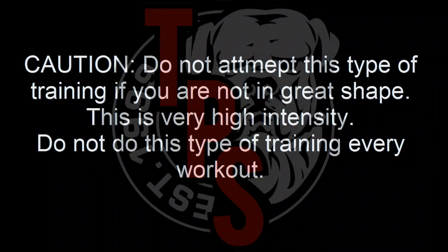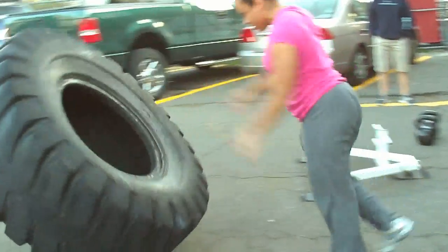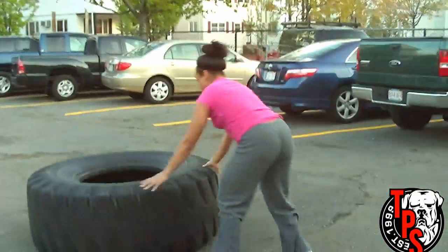Hi, my name is CJ Murphy and I'd like to welcome you to the 2010 May Exercise of the Month from Total Performance Sports: High Intensity Finishes. What you're going to see right now in this video is one of our athletes,